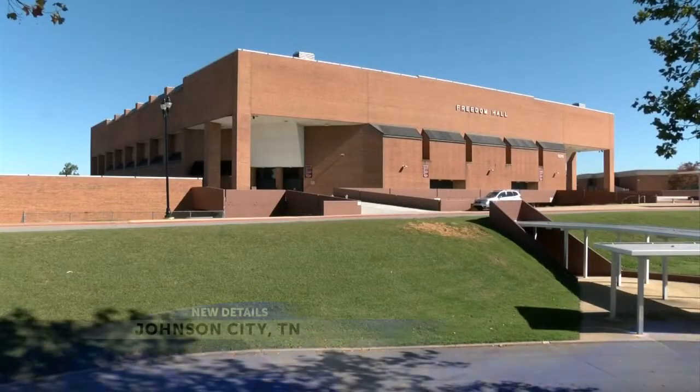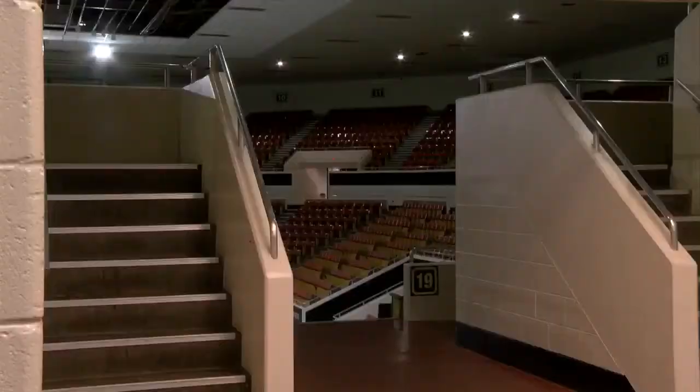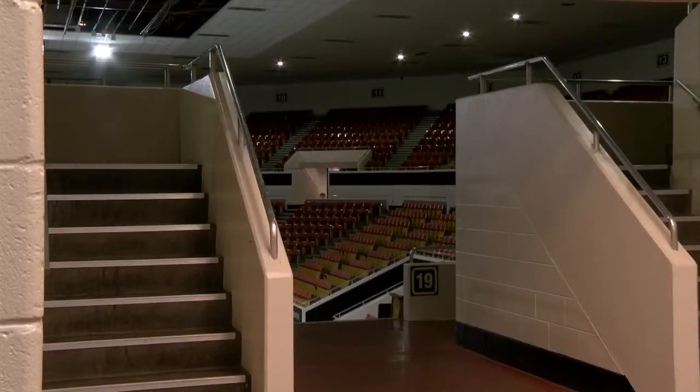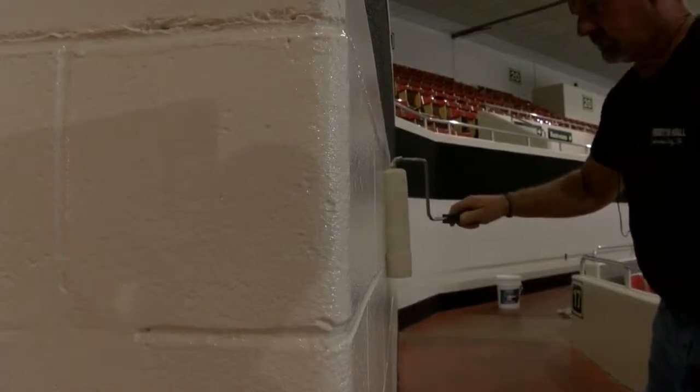After 40 years of concerts, gym classes, and other events, Freedom Hall has been showing its age for quite some time. But years of upgrade discussions have finally come to fruition. There are going to be several projects going on for the next 12 to 18 months, and the first and most important one is the HVAC project.